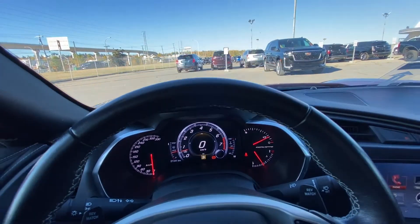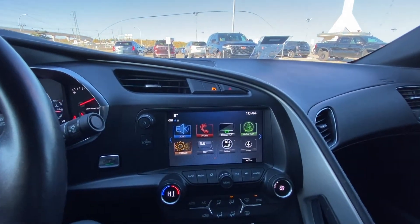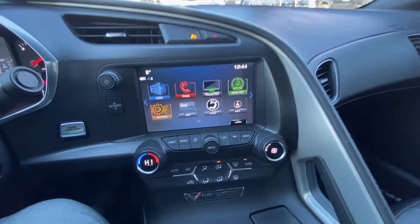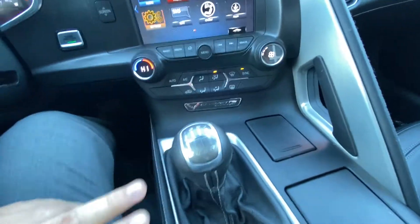21,341 kilometers on the odometer. We do have an 8-inch touchscreen with OnStar navigation and audio controls. The vehicle has single zone climate control, your Stingray Corvette plaque, and a 7-speed manual transmission gearbox.